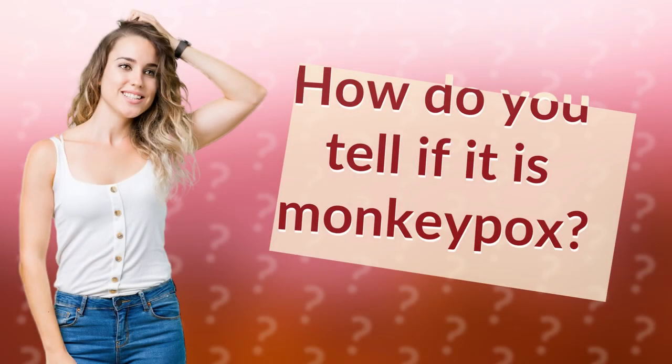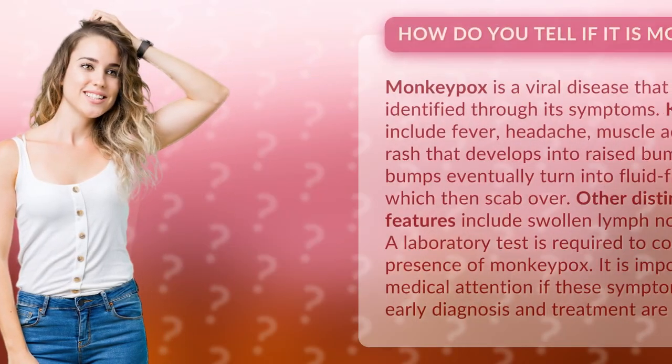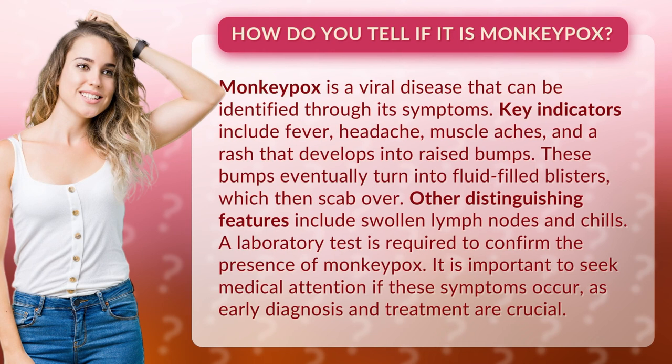How do you tell if it is monkeypox? Monkeypox is a viral disease that can be identified through its symptoms. Key indicators include fever, headache, muscle aches, and a rash that develops into raised bumps.